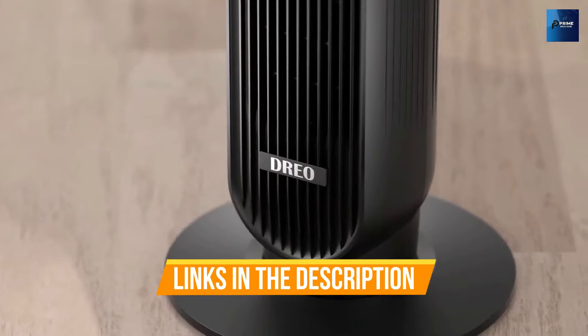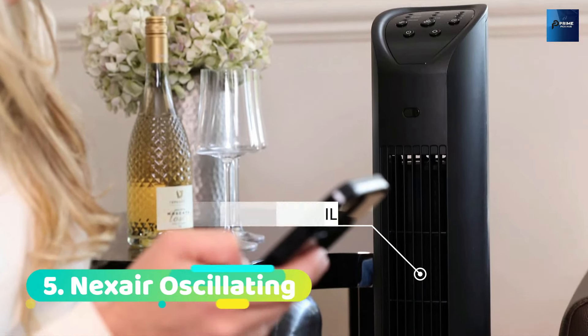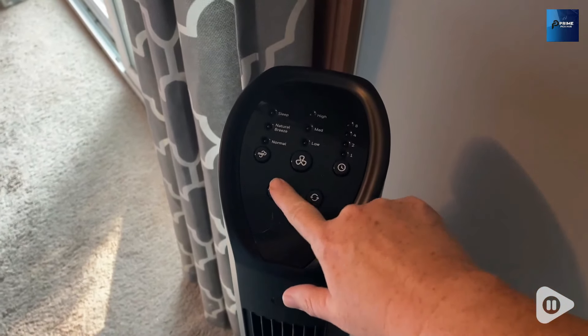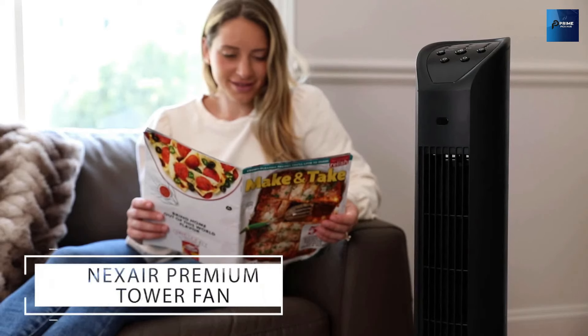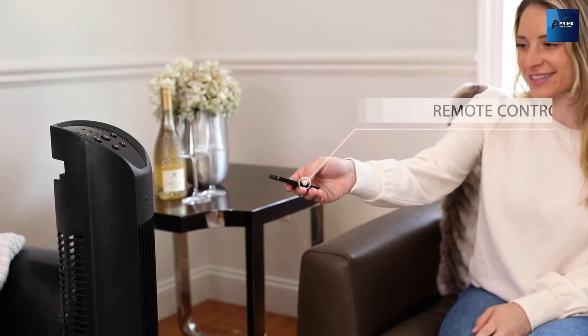Links to all products are mentioned in the description below. Number 5: Nexair Oscillating Tower Fan. Engineered with advanced technology, this tower fan boasts a wide 70-degree oscillation range, ensuring every corner of your room is evenly cooled. With three customizable speed settings — high, medium, and low —